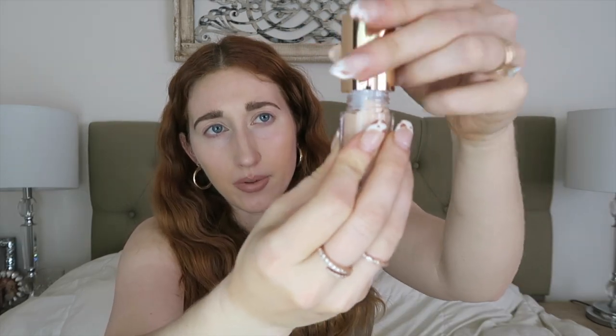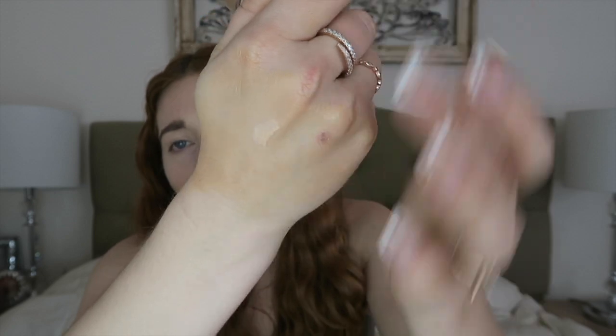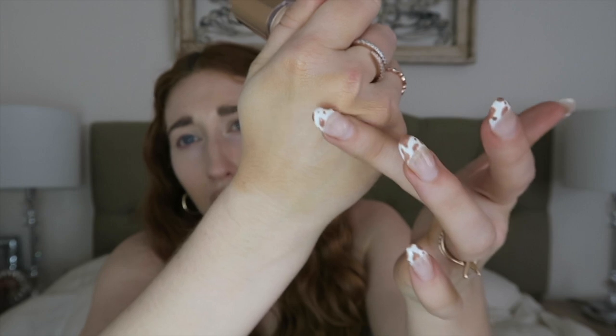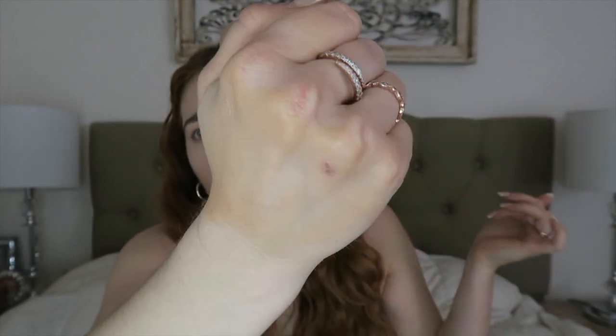Another one I was shocked about size-wise is the Hollywood Flawless Filter. You can use this as a primer, as a foundation, and some people even use it as a highlighter. Her packaging is simply stunning — I am obsessed with all the rose gold details. You can tell how it could definitely be a highlighter, but if you blend it out it's a beautiful glistening primer. It's like golden hour on my hand. I'm so excited to use this.